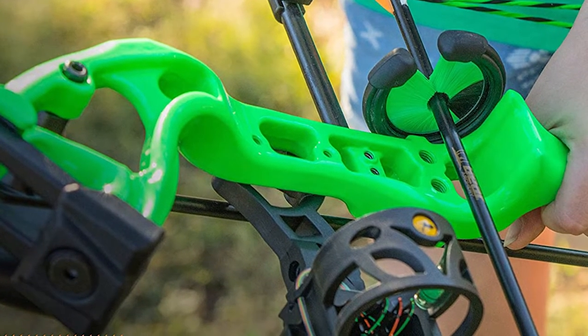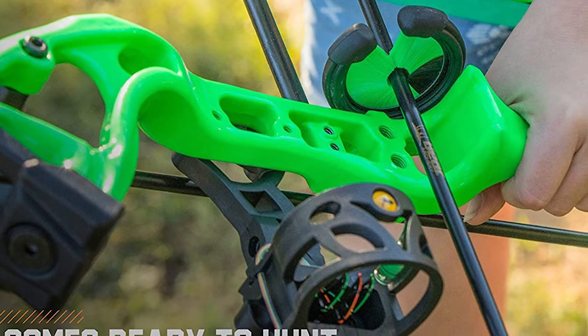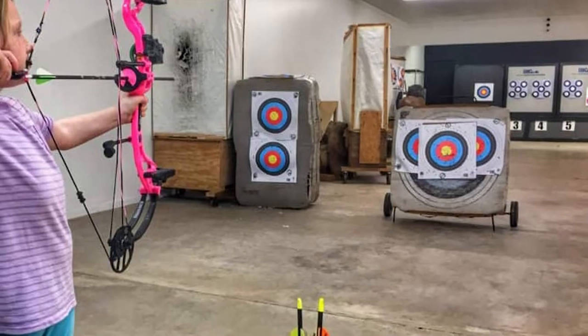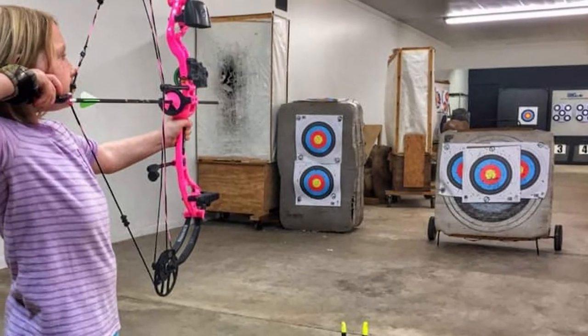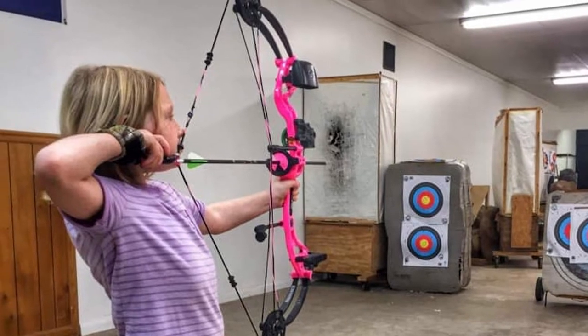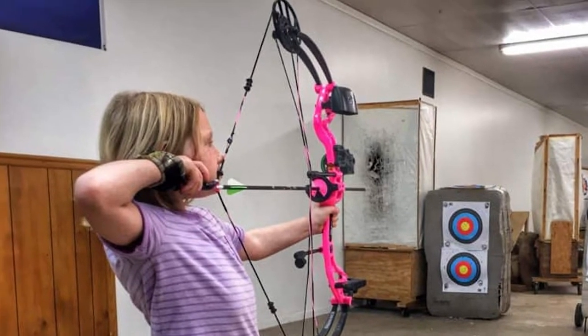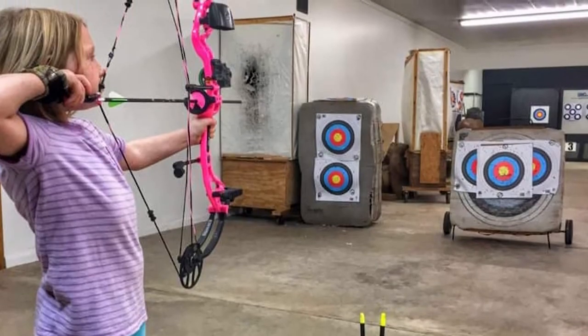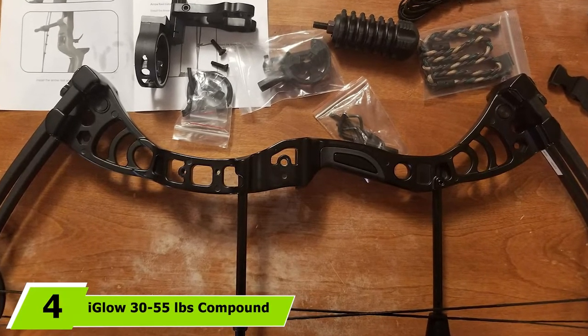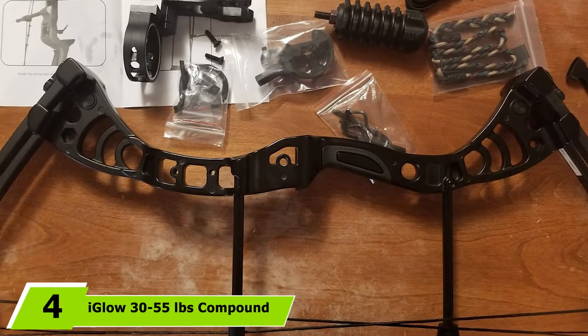The package includes a bow, five-pin sight, arrow rest, and stabilizer for the best possible setup. Whether a beginner or intermediate shooter, this will work well for any female bow hunter. The bow kit contains one arrow, a sling, peep sight, and release aid — everything you need for a great bow hunting trip. The Sassy's Primal is excellent for hunting medium to larger game and works well on small white-tailed deer.